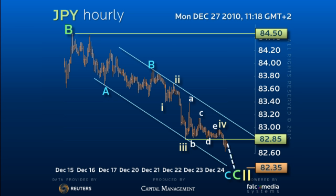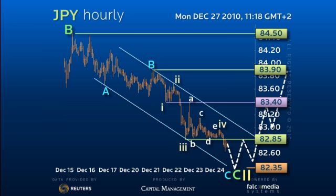From there, we look for dollar strength to re-emerge, with first a test of the 83.40 pivot, and then a break for the initial 83.90 target. Only acceleration through 82.10 would open potential downside acceleration.